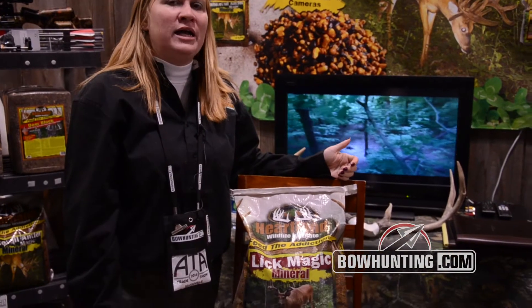Hi, I'm Chris with Heartland Wildlife Institute. Today I'm going to talk to you about our Lick Magic mineral. This is more than just a mineral — it has a lot of chelated minerals and vitamins in it to help grow antlers.